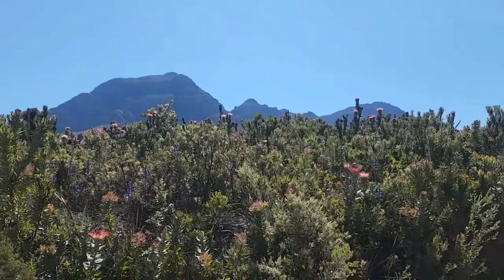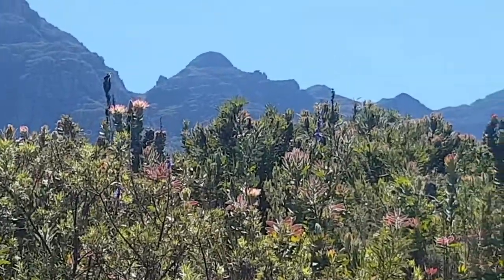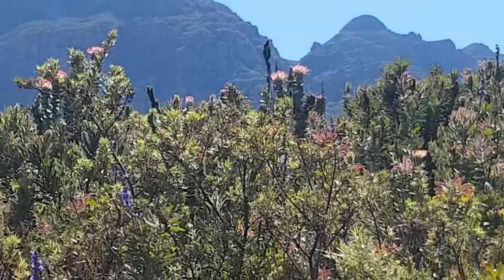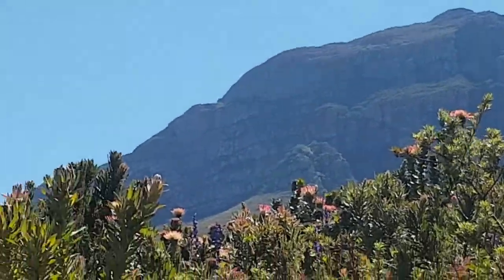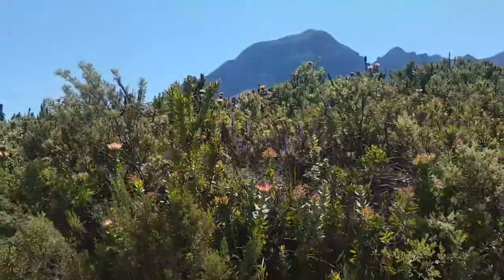Let's listen. It's so beautiful — and that's the mountain. I'll see you next time.